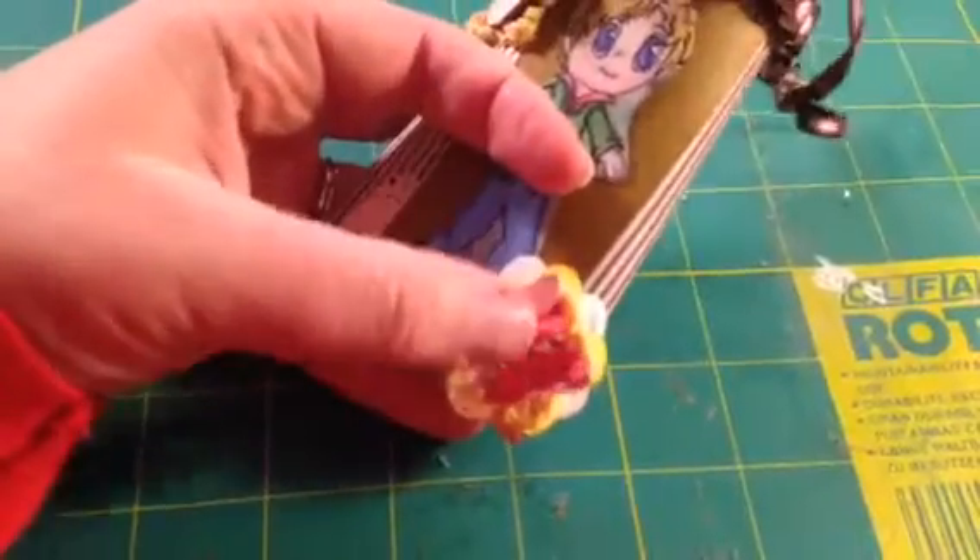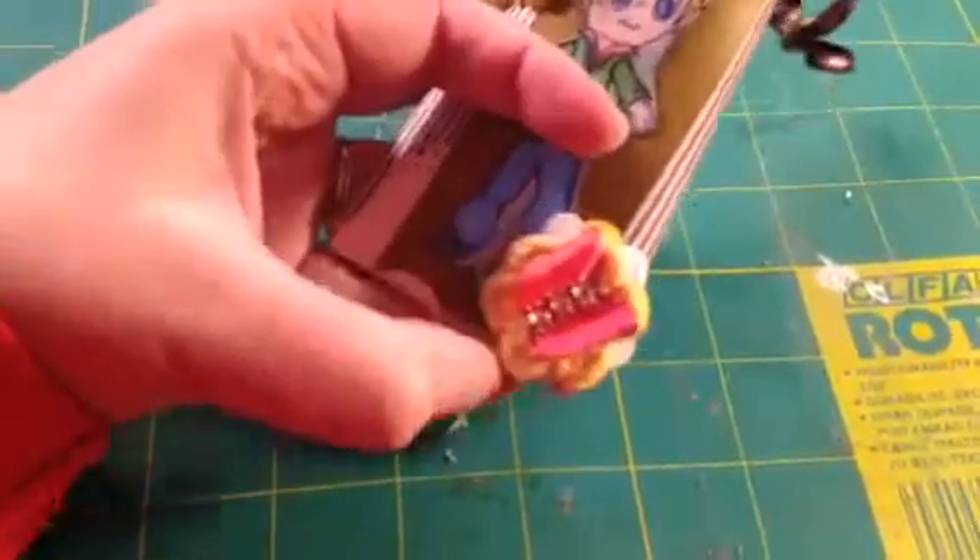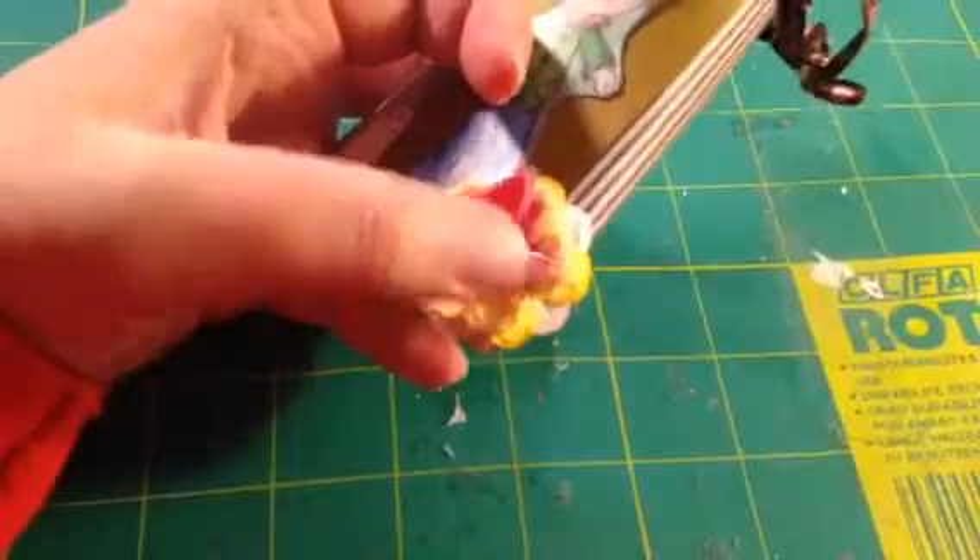I made these butterflies with the Martha Stewart punch, added some bling there, used some crocheted doilies, and under there you can see there's a felt flower.